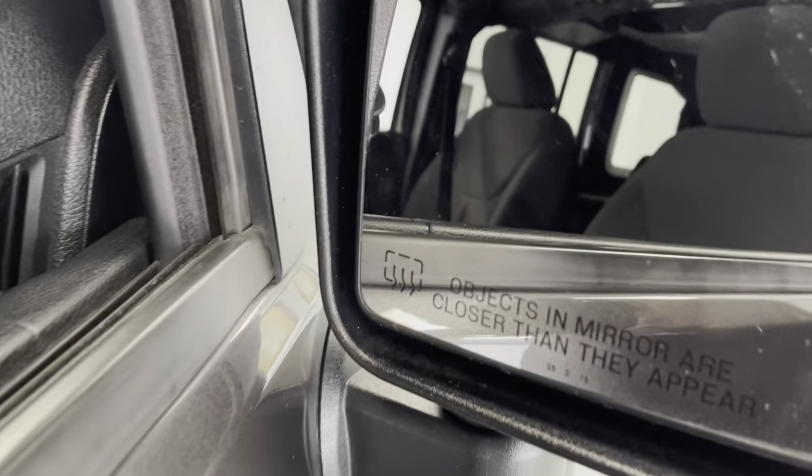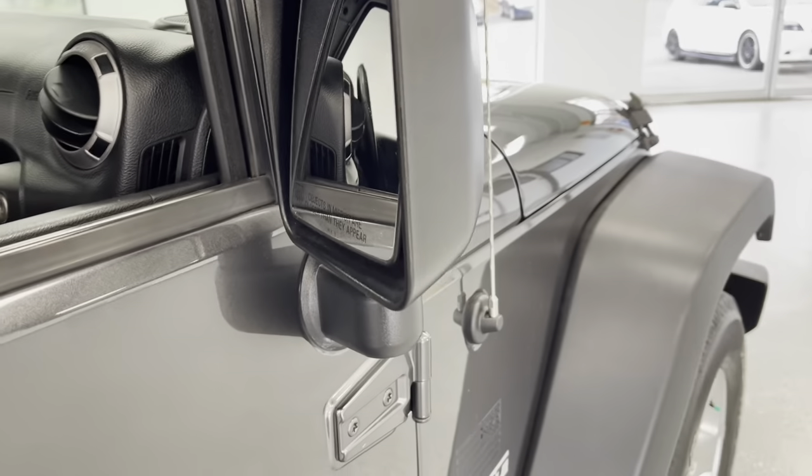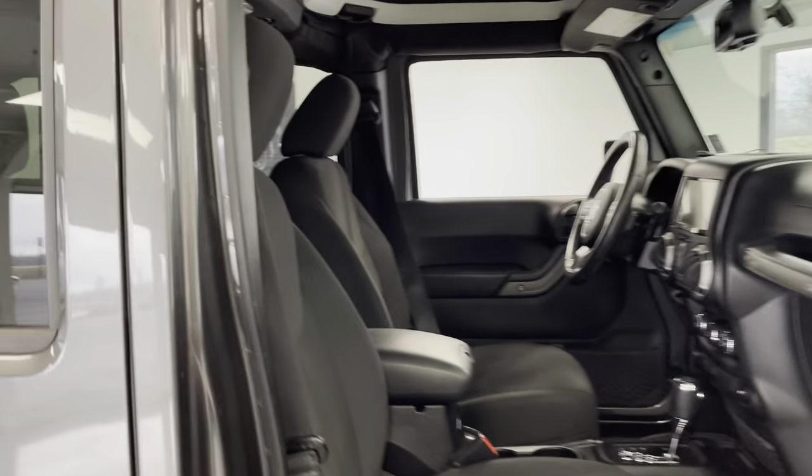Over here, inside the mirror, you will be able to see that these mirrors are heated, which will help to prevent them from fogging up and will also help to de-ice them in inclement weather. You've also got a step to help you up to get inside, and we'll move on now to the inside of the vehicle.